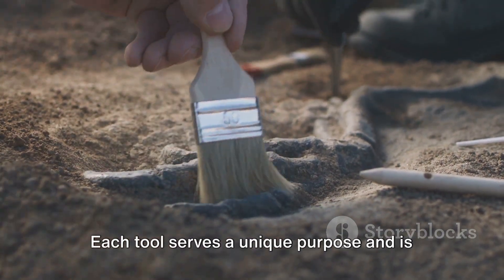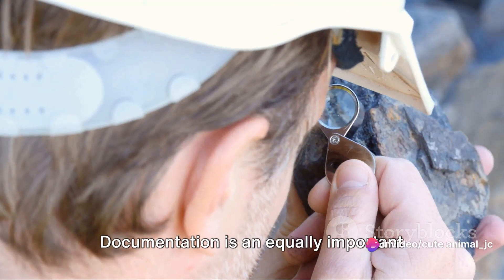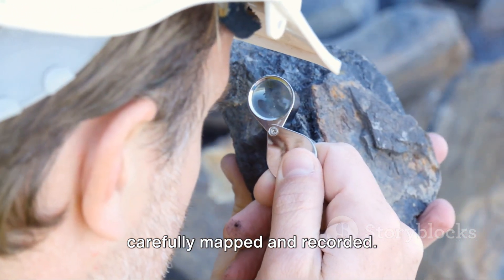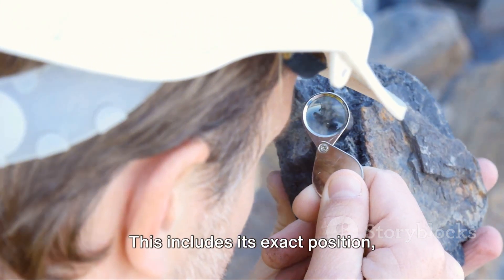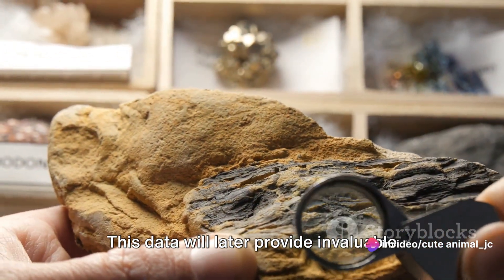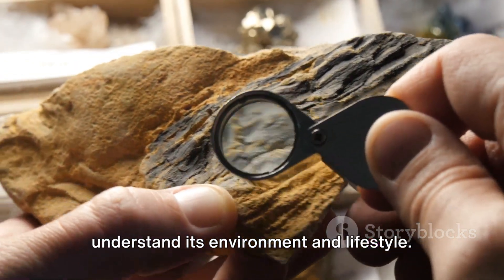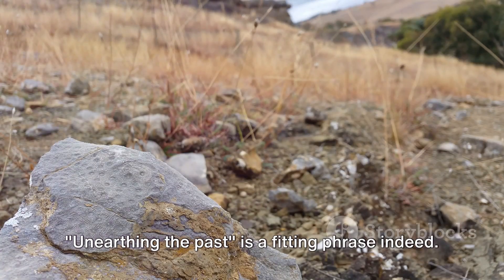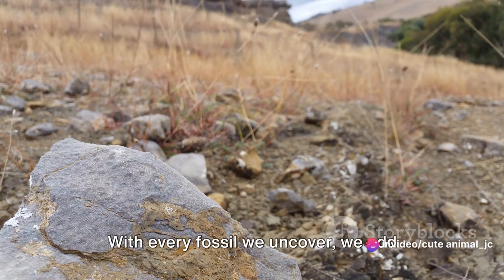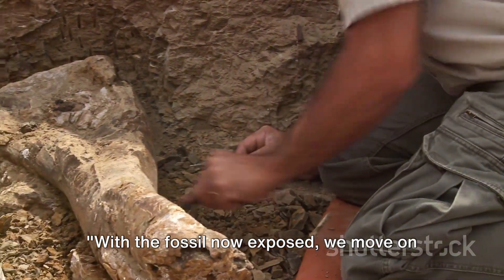Each tool serves a unique purpose and is chosen based on the hardness of the rock and the size of the fossil. Documentation is an equally important part of the process. Every detail of the fossil's location is carefully mapped and recorded, including its exact position, orientation, and even the type of rock it was found in. This data will later provide invaluable context, helping us understand the creature's environment and lifestyle. Each layer of rock peeled back takes us deeper into our planet's history.